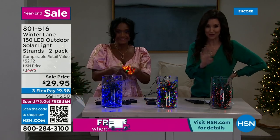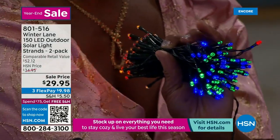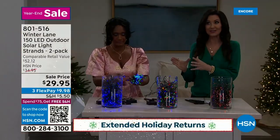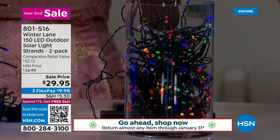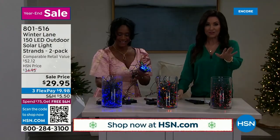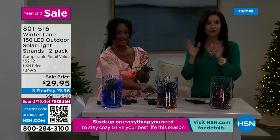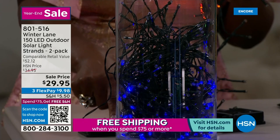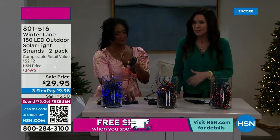At $15 per strand, you're getting two. Each strand is 53 feet long — that's a lot of lighting with no plugging in or wiring. It will soak up the sun during the day and come on automatically as the sun goes down. Two strands, 300 lights, 106 feet of beautiful ambiance for just $29.95. If you want the red or blue solid color, we have fewer than 100 of each — those will go very quickly. Scan the QR code at the bottom of your screen. Many of you are picking up the multicolor since it works for any season.